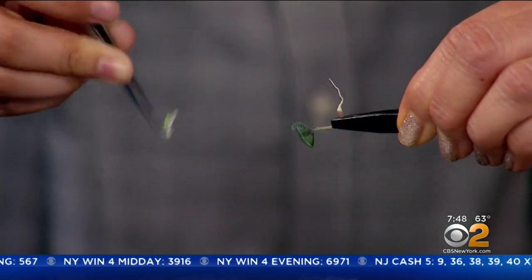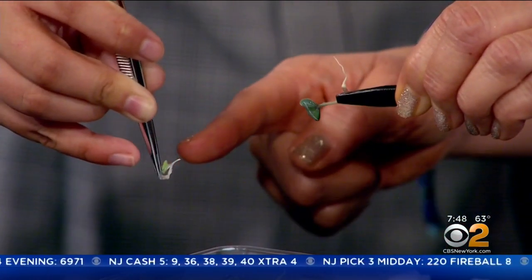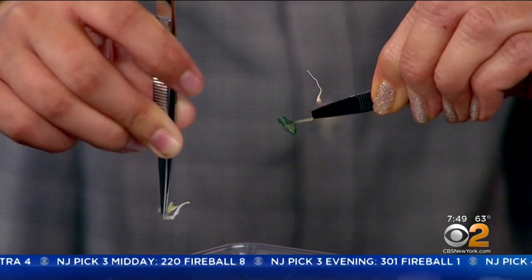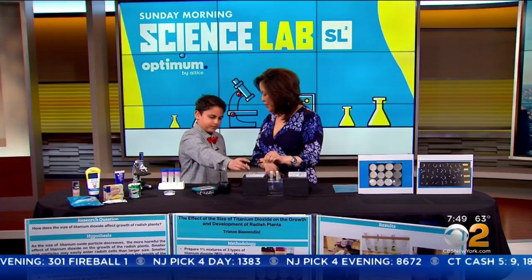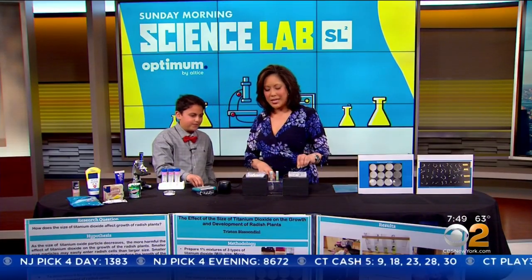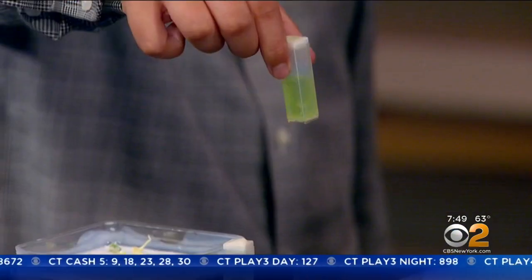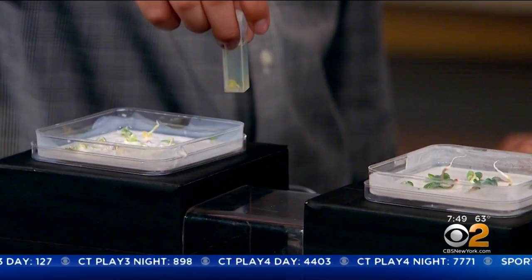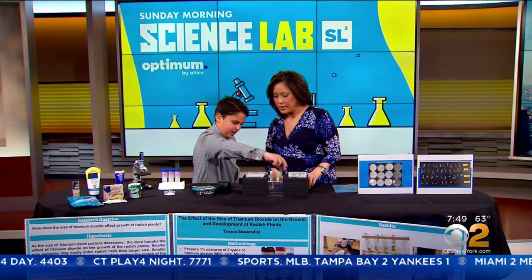The results are telling me that the nano-size is not as good for the plant, and the milli-size is still pretty bad but not as bad as nano-size titanium dioxide. So the experiment worked and you got your answers. You can also see it here — this one is greener than the other, and that's because of the chlorophyll.